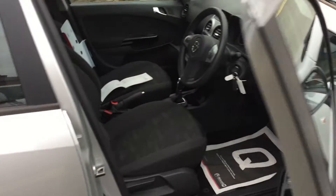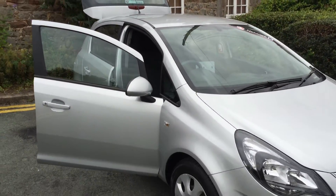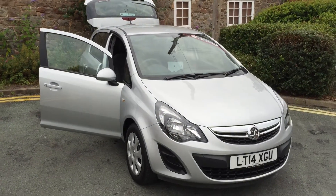So this is the Vauxhall Corsa, 1.4 petrol, five door in silver. Hope to see you soon in Oswestry. Thank you.